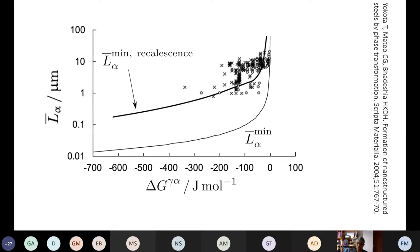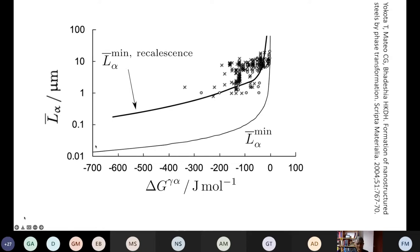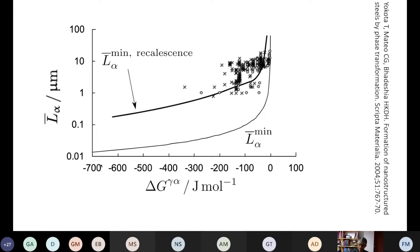It isn't really possible to get a grain size much finer than a few micrometers using control rolling. But if you change the transformation product — say bainite or martensite — you can easily get to finer grain sizes, because you're not only operating at a large undercooling but the plate shape is also determined by the strain energy due to the shape deformation.